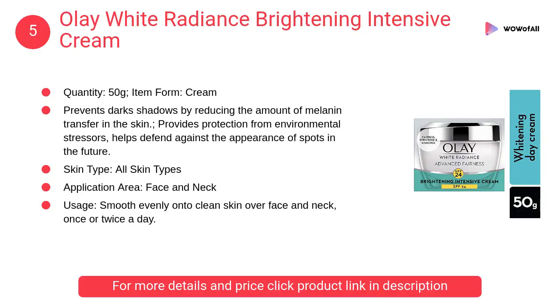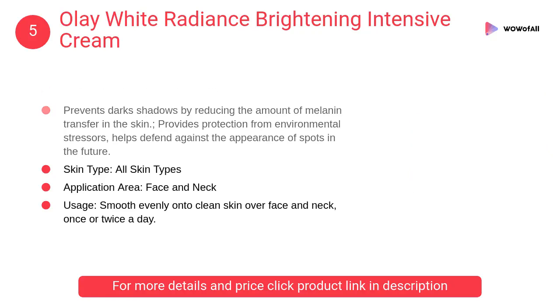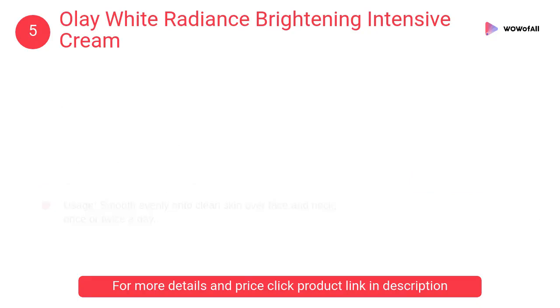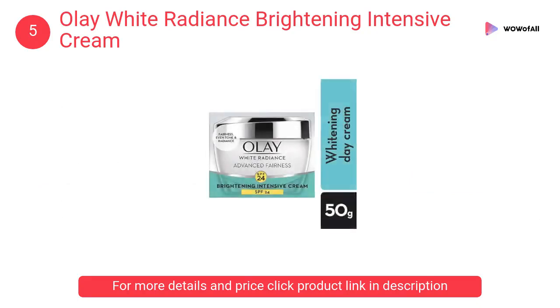At number 5: Olay White Radiance Brightening Intensive Cream. It prevents dark shadows by reducing the amount of melanin transfer in the skin, provides protection from environmental stressors, and helps defend against the appearance of spots in the future.